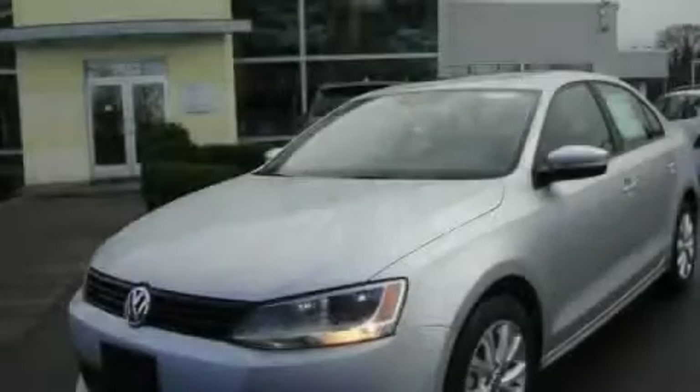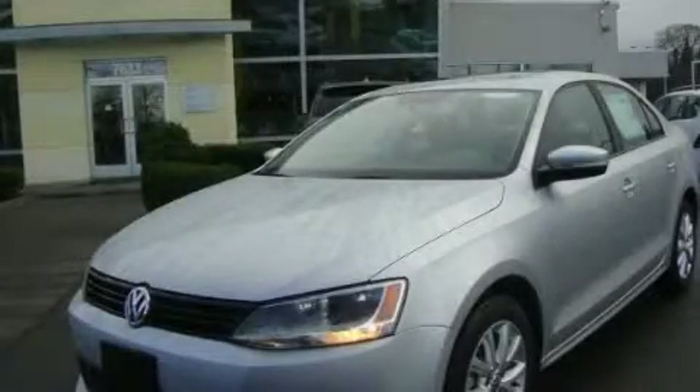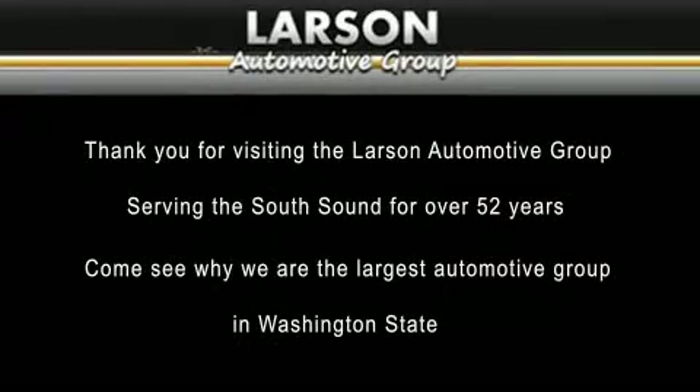Contact us today to arrange your test drive. Thank you for visiting the Larson Automotive Group, serving the South Sound for over 52 years. Come see why we're the largest automotive group in Washington State.